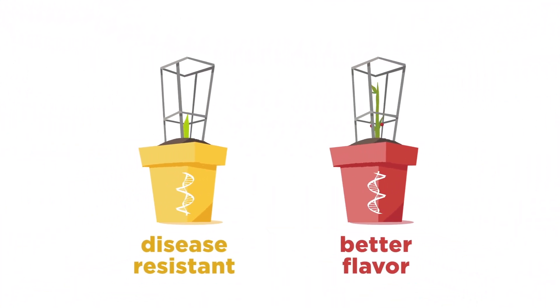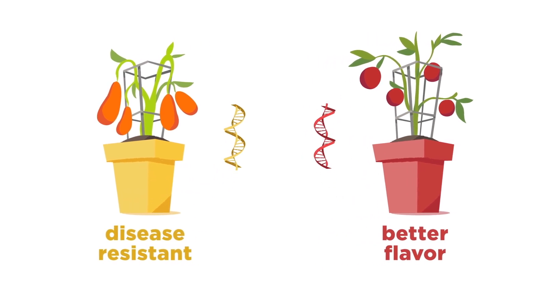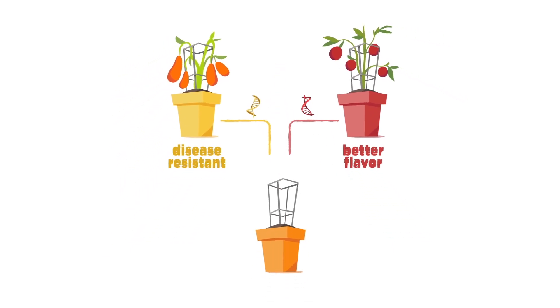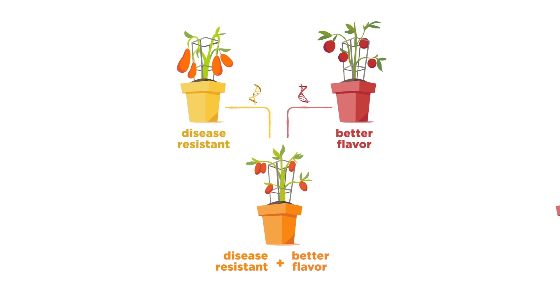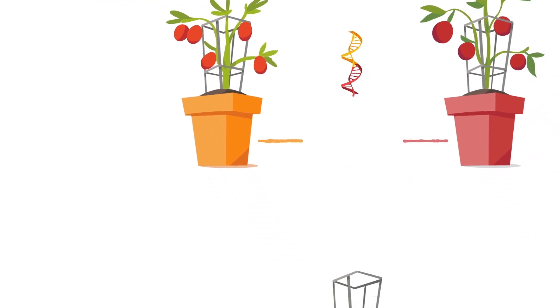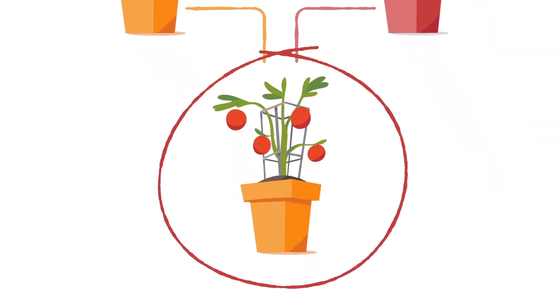Thanks to our understanding of genetics, we now know how plant breeding works at the molecular level. When scientists combine genes from two related plants, their offspring have a mix of characteristics from both parents. But plant scientists have to selectively breed plants for many generations to single out one desired characteristic, a process that can take years.